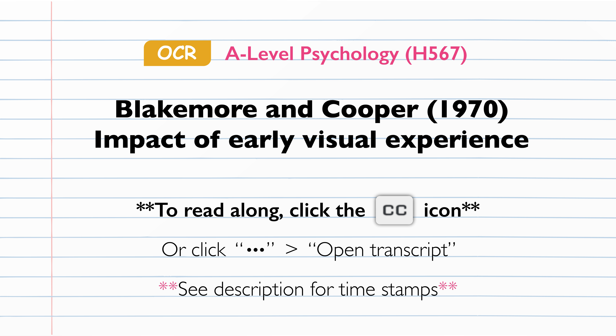Sample. The participants in the study were two newborn kittens that were immediately placed into dark rooms from birth onwards. After two weeks, the kittens were then randomly allocated to one of two conditions, and placed into a new environment for five hours a day.